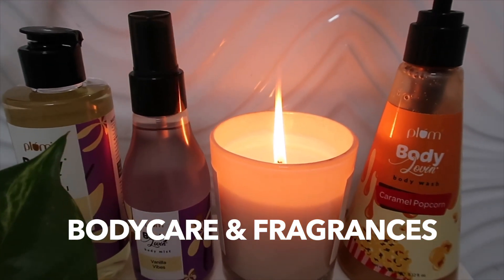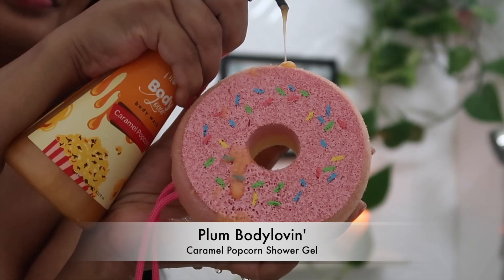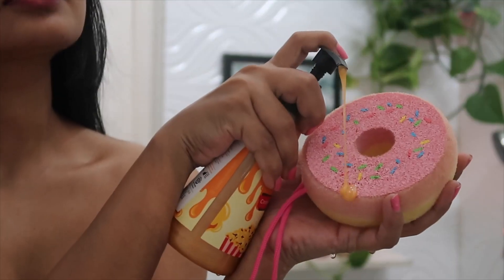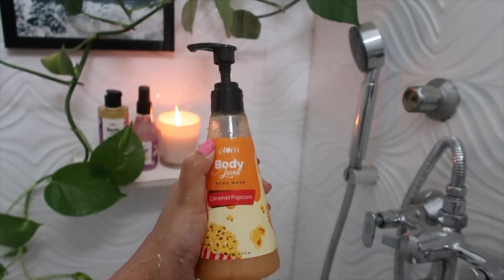Now let's talk about some of my favorite body care and body mist fragrance favorites for the summer season. Plum recently launched their caramel popcorn fragrance variant and a lot of you wanted me to try this. It smells so warm, so sweet, so caramelly and chocolatey — like you want to eat it. It's so gourmand! Honestly, it's my most favorite body wash fragrance I've ever used. It smells like salted caramel. Love this one, highly recommend it.